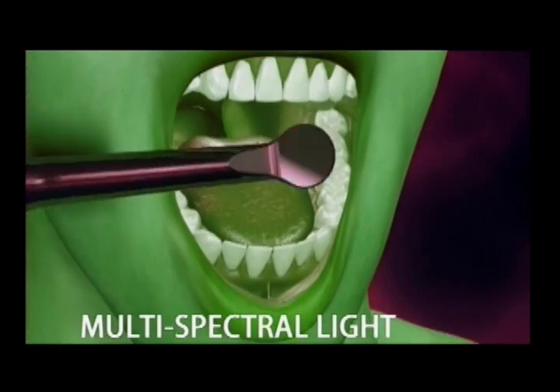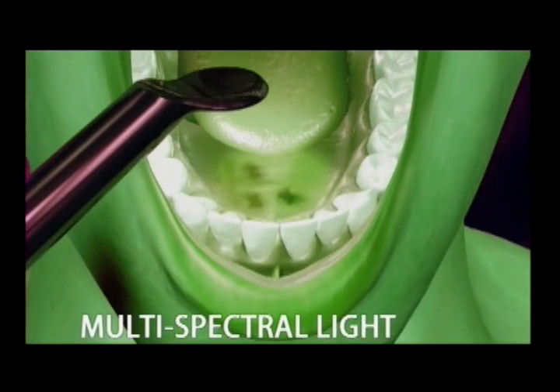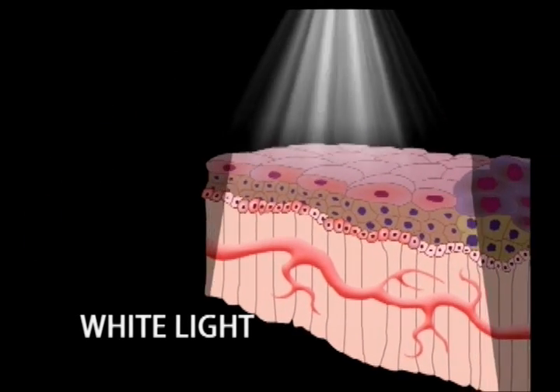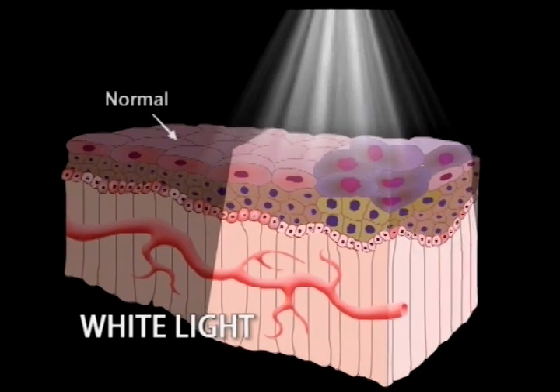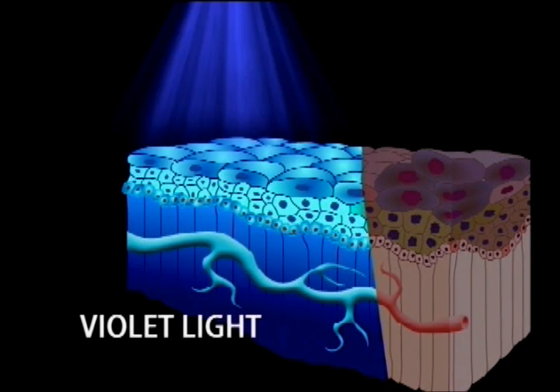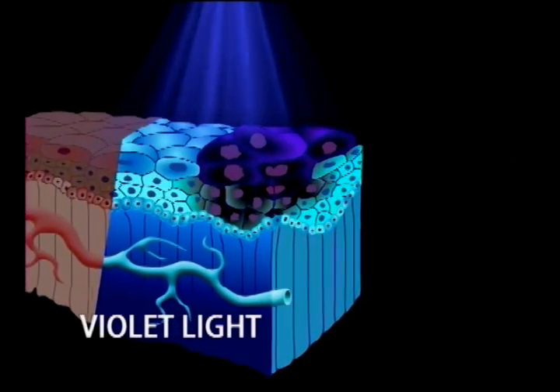However, the same tissue viewed under multi-spectral light — like violet or amber-green — makes the abnormal tissue easier to identify. That's because when excited by light rays, normal tissue becomes more fluorescent and reflective, while abnormal tissue does not, because it's diseased. This can be difficult to detect under white light.